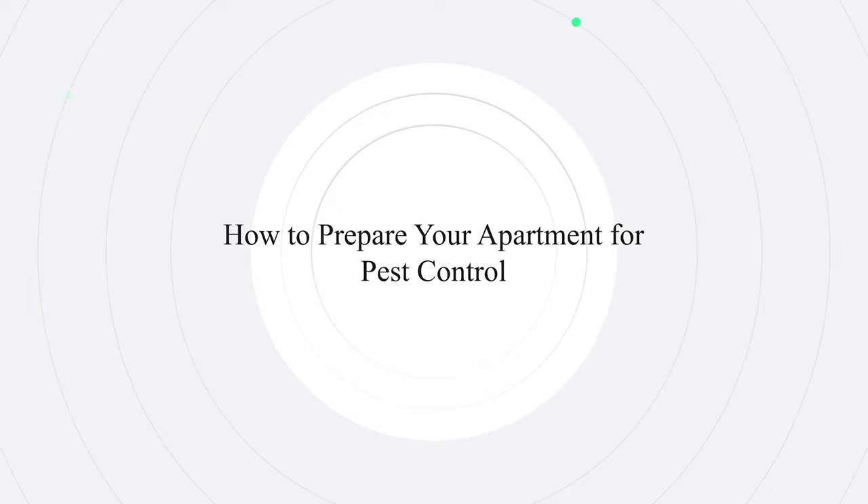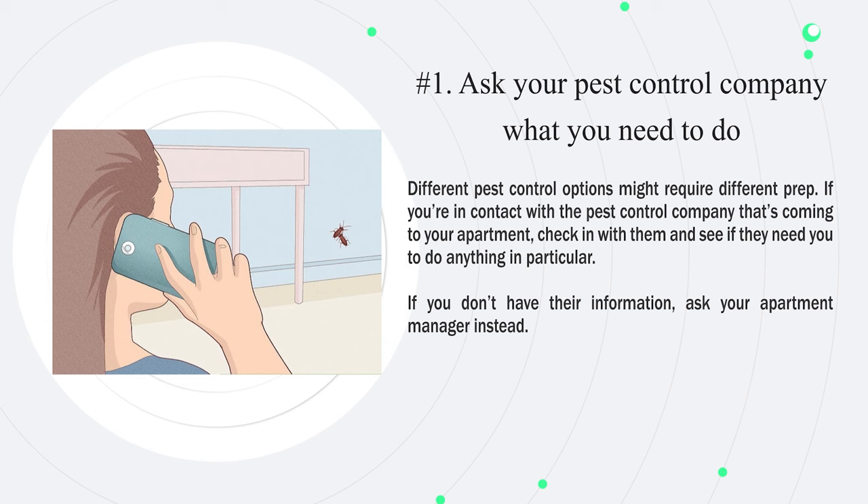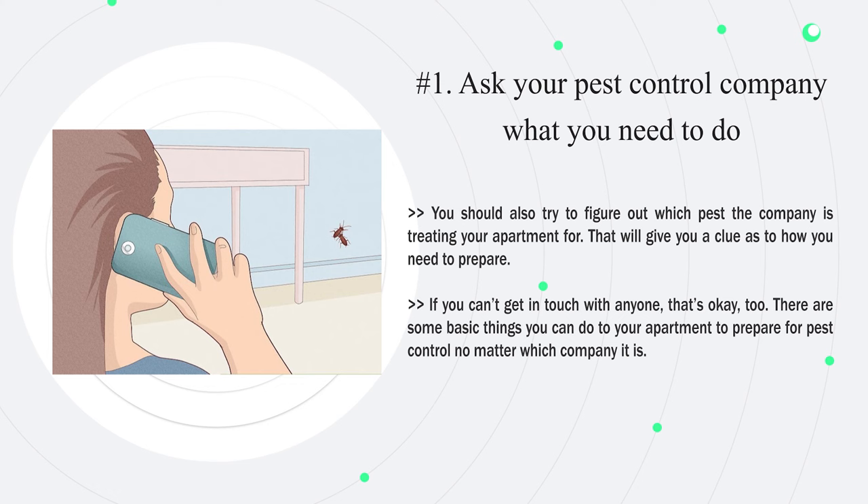Number one: ask your pest control company what you need to do. Different pest control options might require different prep. If you're in contact with the pest control company coming to your apartment, check in with them and see if they need you to do anything in particular. If you don't have their information, ask your apartment manager instead. You should also try to figure out which pest the company is treating your apartment for, as that will give you a clue as to how you need to prepare. If you can't get in touch with anyone, there are some basic things you can do to prepare no matter which company it is.